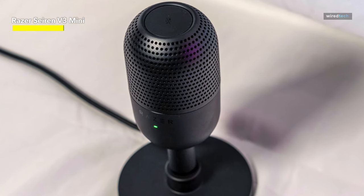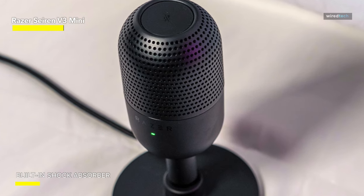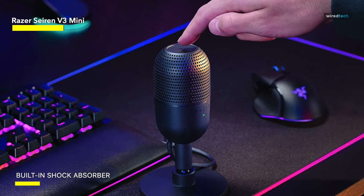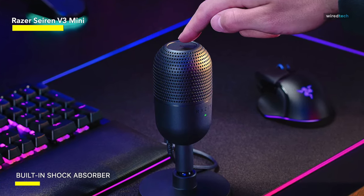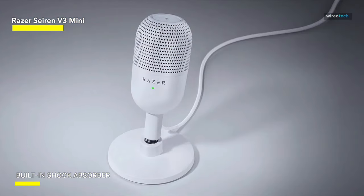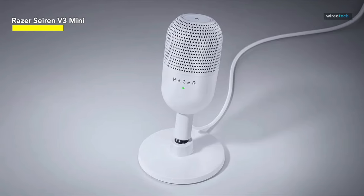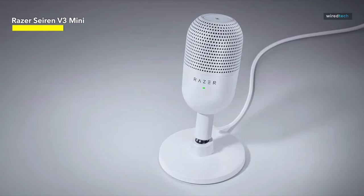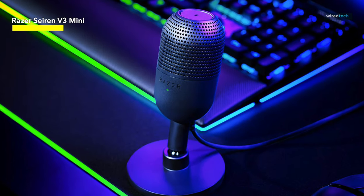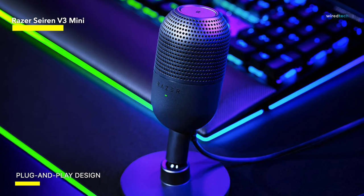Whether you're in the heat of a gaming session on Discord, streaming on OBS Studio, or broadcasting on XSplit, the Siren V3 Mini ensures your voice commands attention. Built to withstand intense gaming sessions and demanding streaming schedules, the Siren V3 Mini boasts a shock absorber that minimizes vibrations and handling noise, keeping your audio crisp and professional. Ultra-compact yet powerful, this microphone seamlessly integrates into any setup, freeing up valuable desk space without compromising on performance.